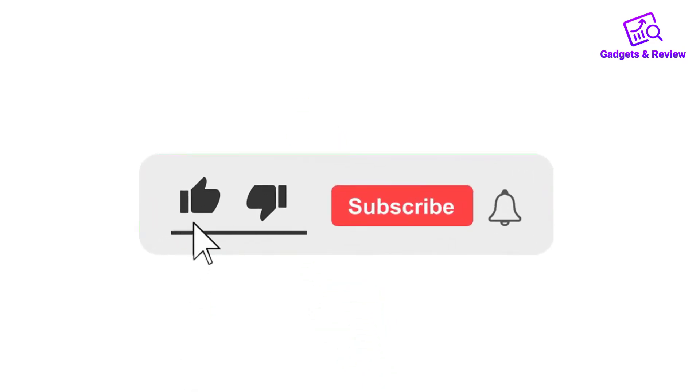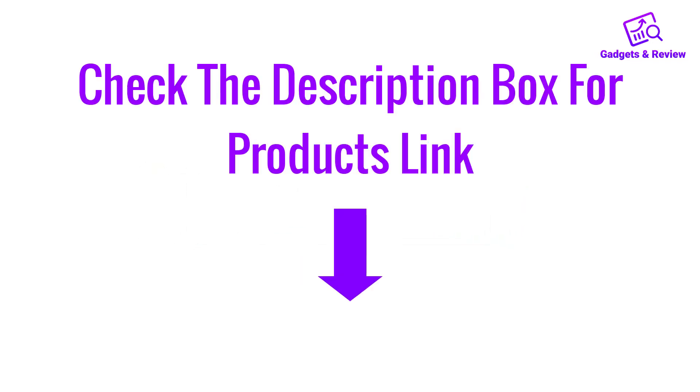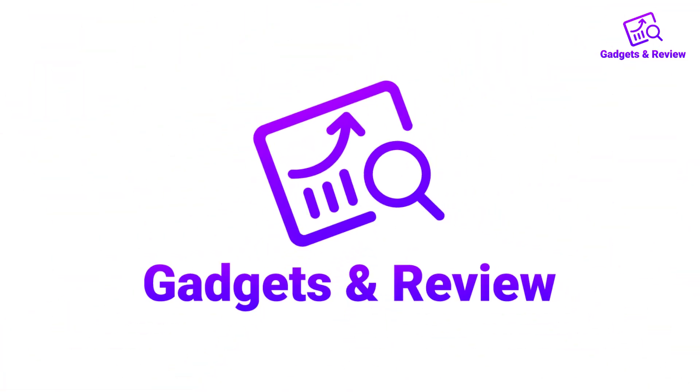Thanks for watching this video. If you like this video, please like, share, and comment. Don't forget to press the notification bell icon to get new update videos. Also check the description box to find the product links. Thank you for watching.